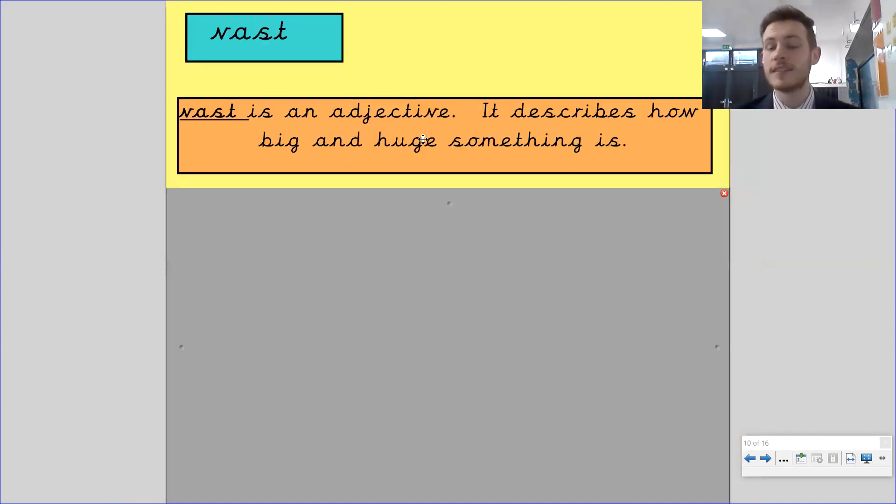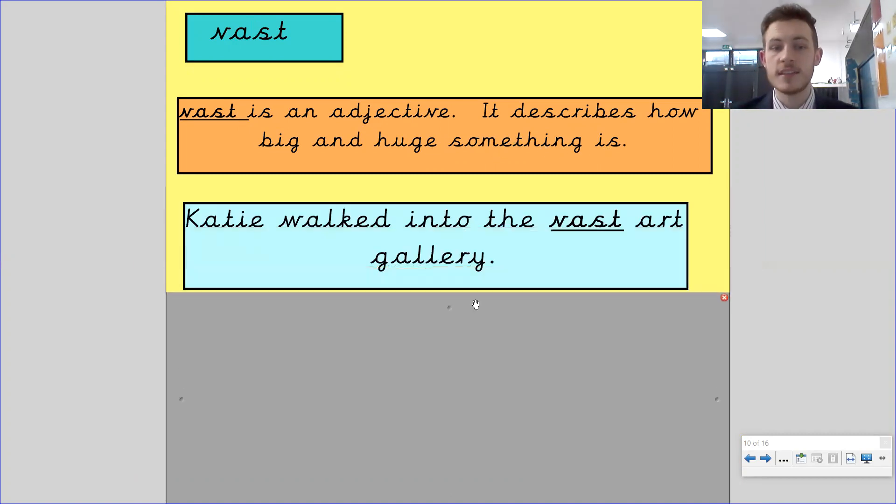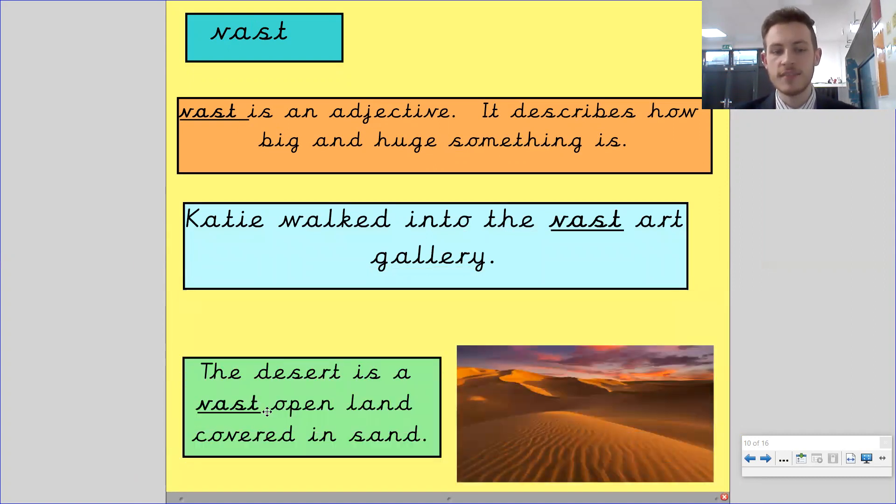Vast is an adjective. It describes how big and huge something is. Katie walked into the vast art gallery. You can see here — the desert is a vast open land covered in sand. It's vast, it's huge.